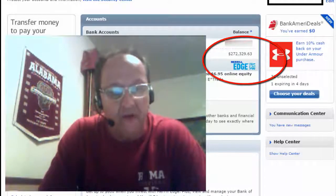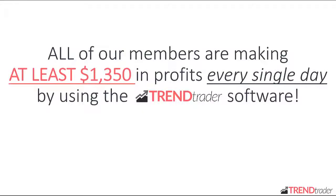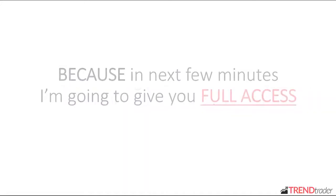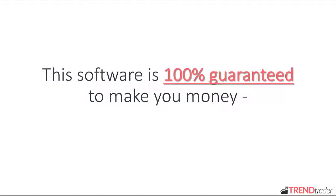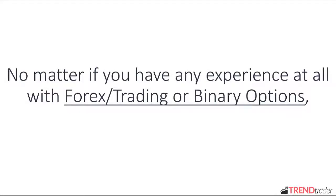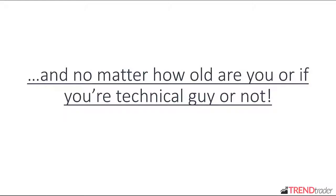I've started to spread around your software amongst the people I love. All of our members are making at least $1,350 in profits every single day by using the Trend Trader software. So if you are serious about making money, pay really close attention to this video, because in the next few minutes I'm going to give you full access to this exact same software that we've been working on for the last 3.5 years. This software is 100% guaranteed to make you money — no matter where you come from, no matter if you have large sums of money to invest, no matter if you have any experience at all with Forex trading or binary options, no matter how old you are, or if you're a technical guy or not.